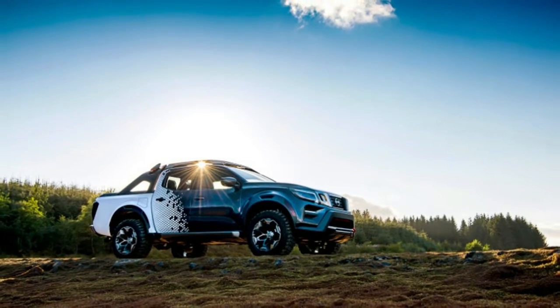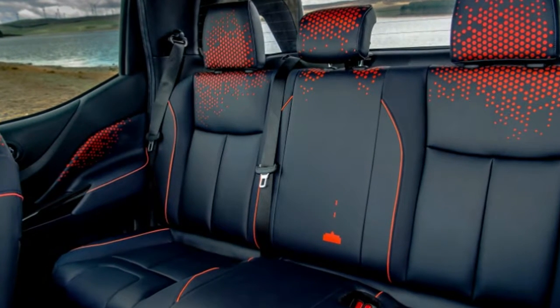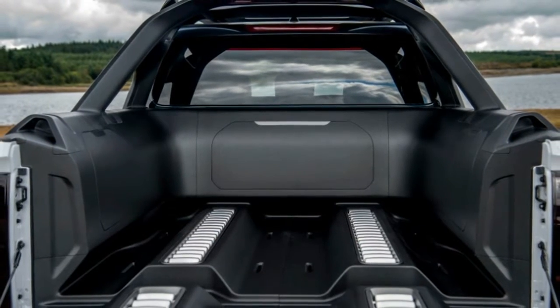An upgraded Nissan ProPilot Assist system helps it perform better off-road too. The truck can now scan surrounding terrain for an ideal trailer parking spot and align the hitch with the trailer.